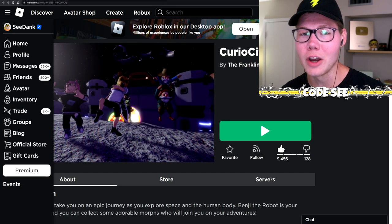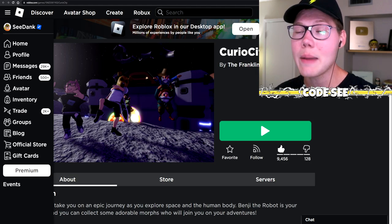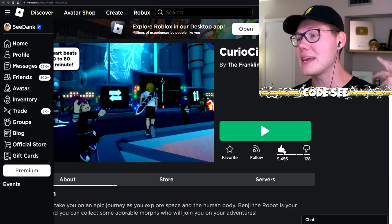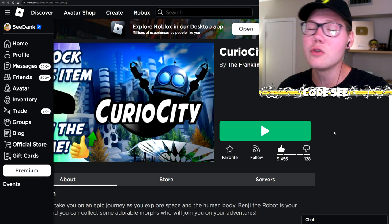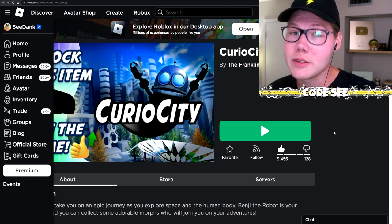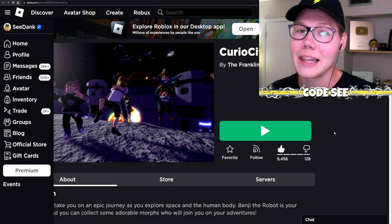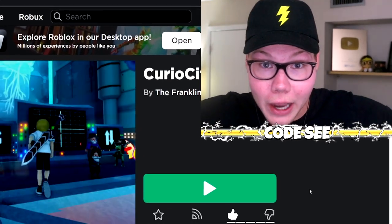That's going to wrap up today's video — make sure you guys join Curiosity, play those escape rooms, leave a like on the game so we can get that lightning cap, and do the scavenger hunt. Thank you so much to the Franklin Institute for sponsoring today's video, your game is very cool. See you later — go watch more videos by clicking one of these right now!